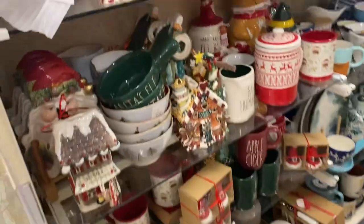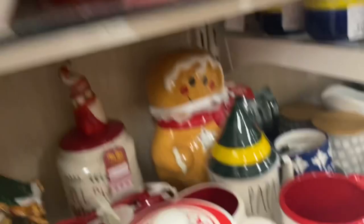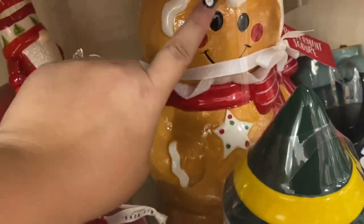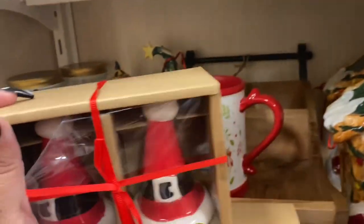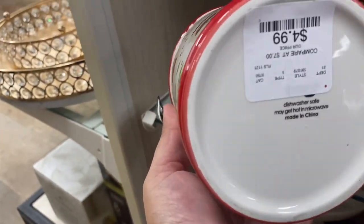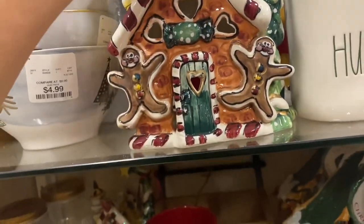Look at everything! Here's the gingerbread man I got — he's $20. Here's another one — they have so much new stuff. Look at this mug, he's so cute, $4.99. Oh my god, look at this gingerbread house!